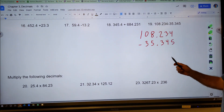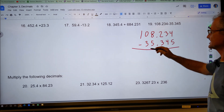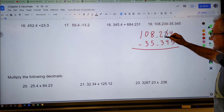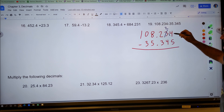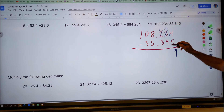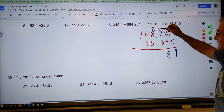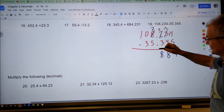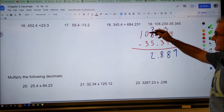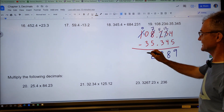For problem 19: 234.345 minus something — subtraction with the decimal aligned. Four minus five — can't do that, so I borrow: that becomes fourteen minus five is nine. Two minus four — can't do that, borrow: twelve minus four is eight. One minus three — borrow: eleven minus three is eight. Decimal comes straight down. Seven minus five is two. Zero minus three — borrow: ten minus three is seven. The answer is 72.889 thousandths.